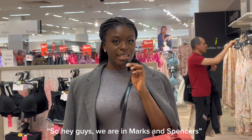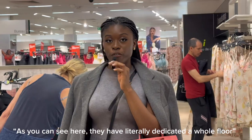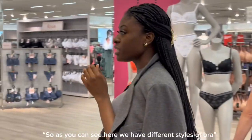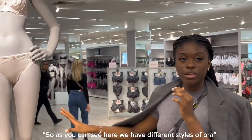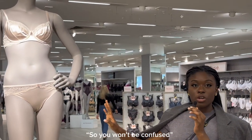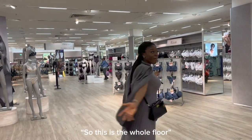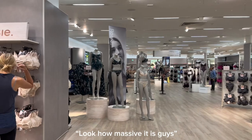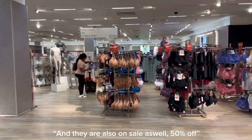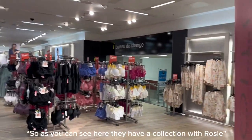Hey guys, we are in Marks & Spencer's. As you can see, they've literally dedicated a whole floor. Follow me. As you can see here, they have different styles of bra and they're labeled perfectly so you won't be confused. Look how massive this floor is, and they're also on sale — 50% off, so good!